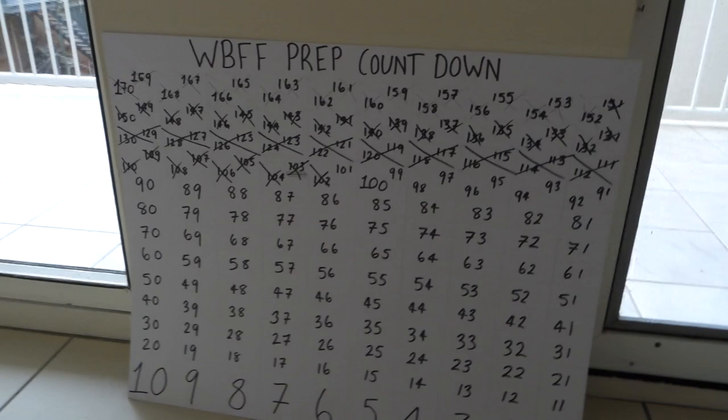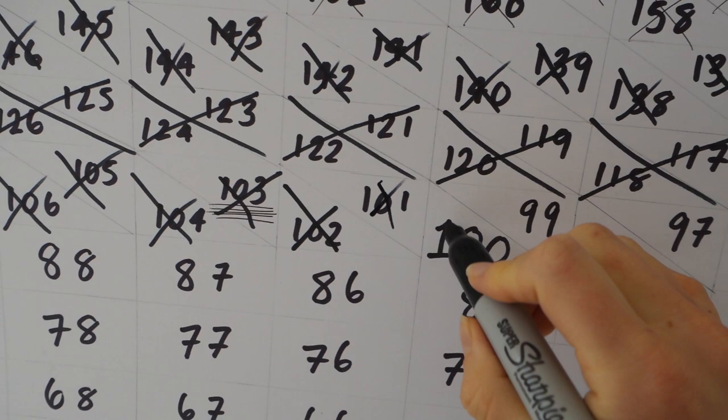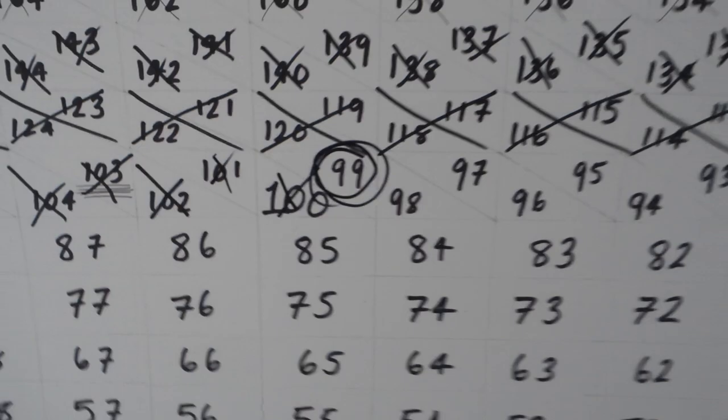So this is my countdown chart. We've done that one, we've done that one, and we are here — 99 days!